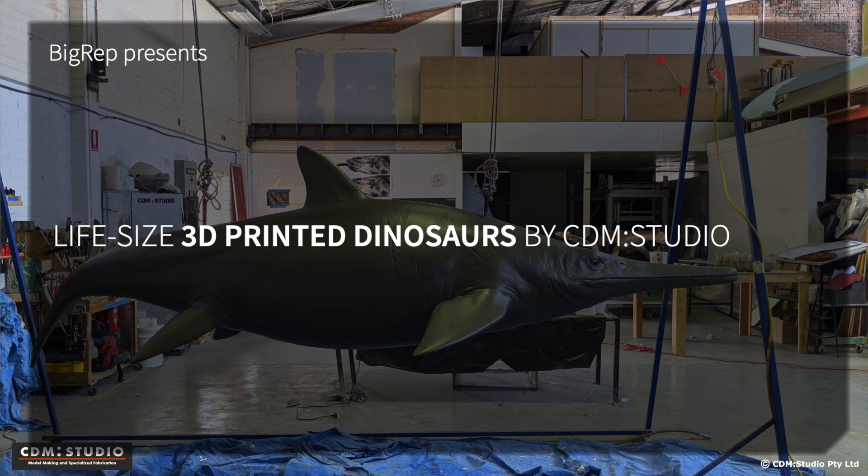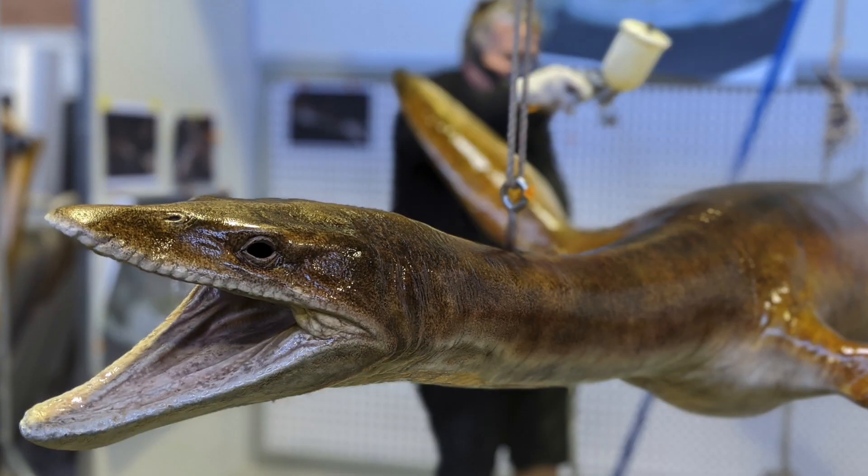Hello, my name is Jason Kongchoy. I'm studio manager here at CDM Studio Perth. We are a model making company where we make all kinds of models and sculptures for museums, designers, architects.